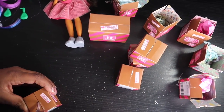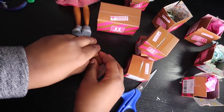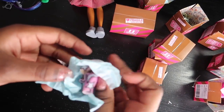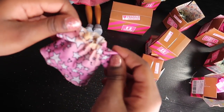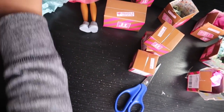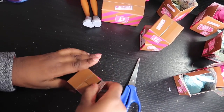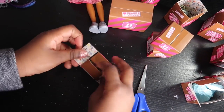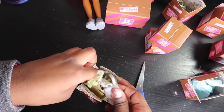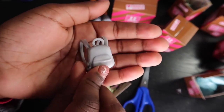Next box — we got a nice shirt! Got the next one open — there's some confetti in here, and we have a backpack, which is so cool. Great backpack!